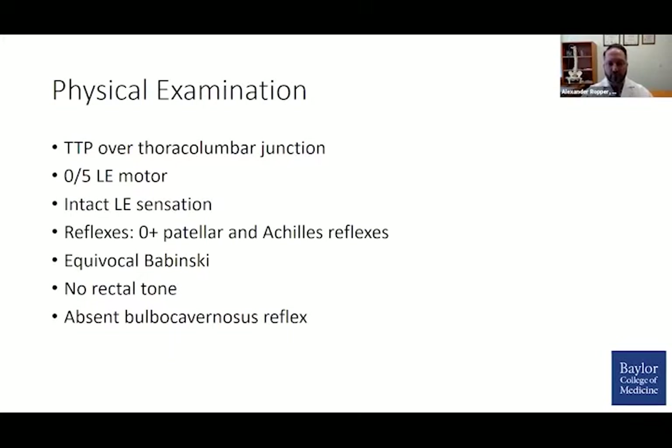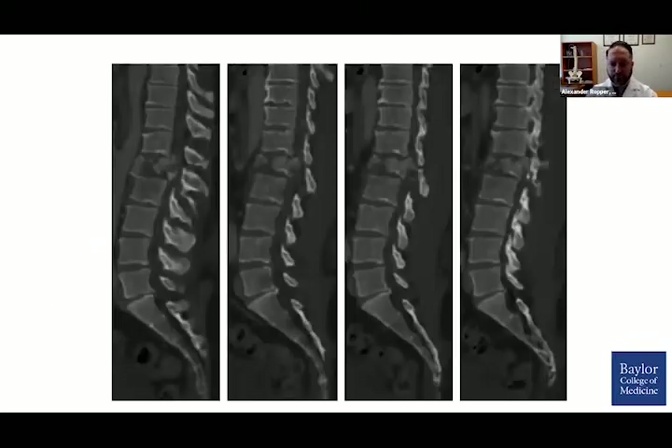He had depressed reflexes and an absent bulbocavernous reflex without any rectal tone. His sagittal CT shows a pretty severe comminuted L1 burst fracture with disruption of the posterior elements, some splaying between the T12 and L1 spinous processes, clear massive canal compromise, and virtually a complete coronal split down the middle of the body.